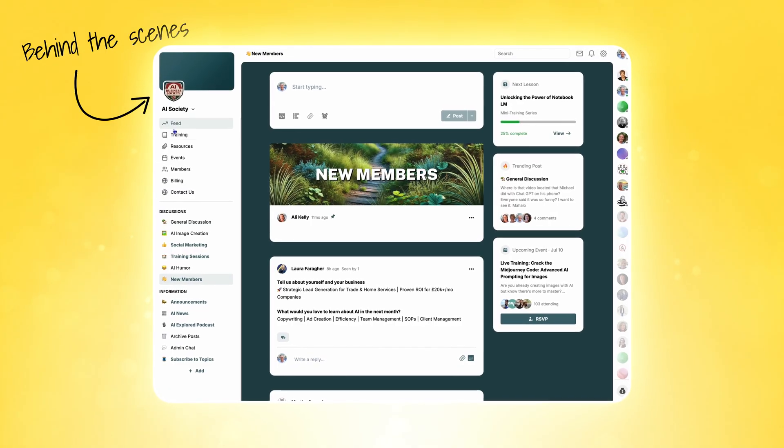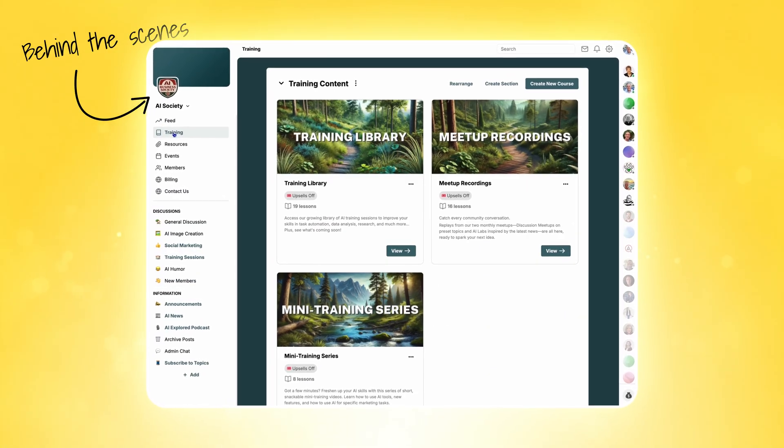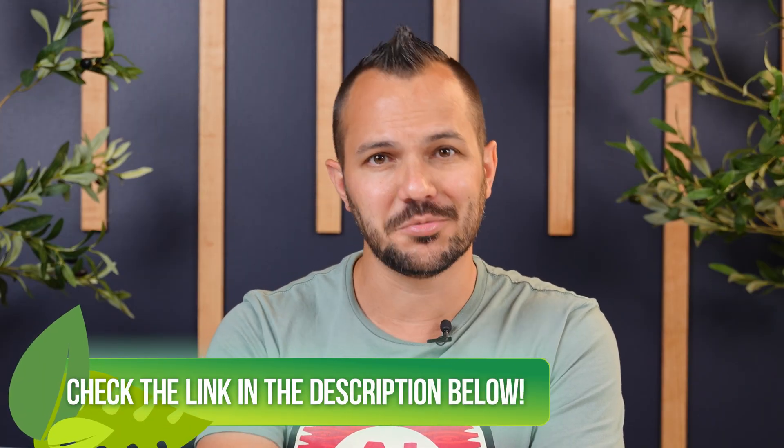You get access to monthly live trainings, monthly meetups, and some of the top experts on AI in the field. This isn't just theory — this is about practical techniques you can use in your business this week. There's nothing to lose; there's a 30-day money-back guarantee. Check out the link in the description.